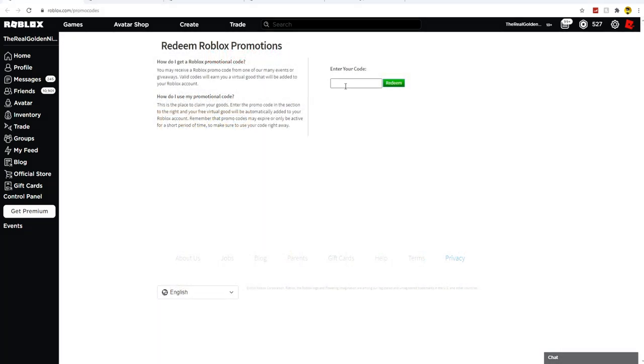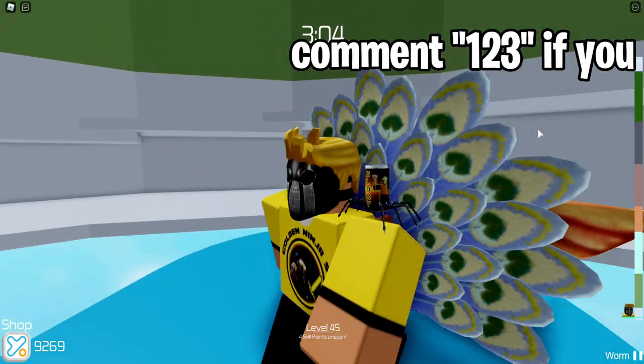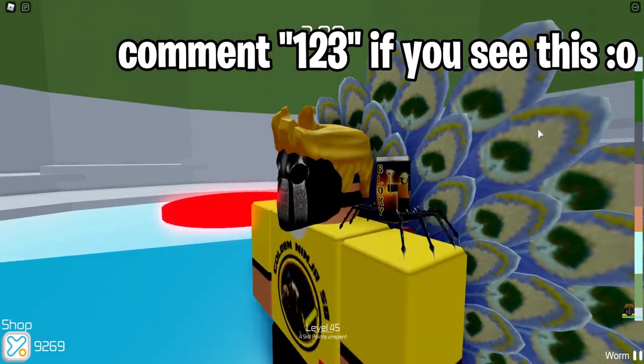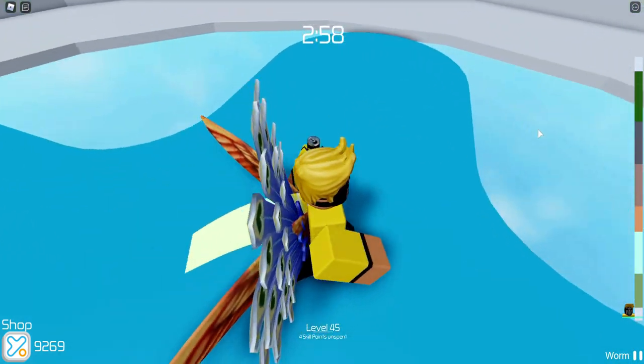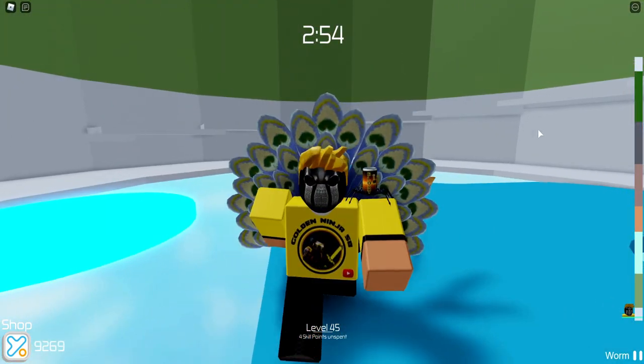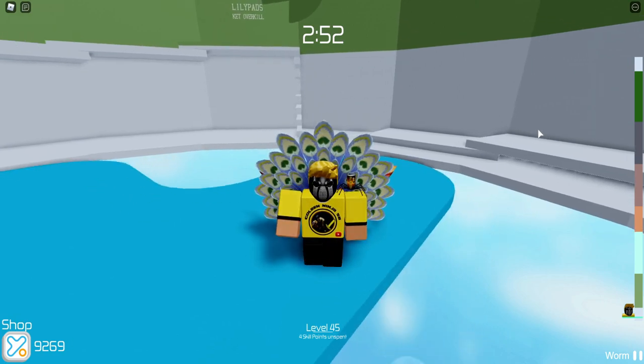Now we're going to get into a few older Roblox promo codes. These ones are old but still amazing — probably some of the best promo codes on Roblox. This one is called SpiderCola, and it gives you a really cool little spider shoulder pad on your avatar. It's basically a Bloxy Can with spider legs. It's kind of funny, but still probably one of the most fun shoulder pals out there, and definitely worth getting even though it's pretty old.